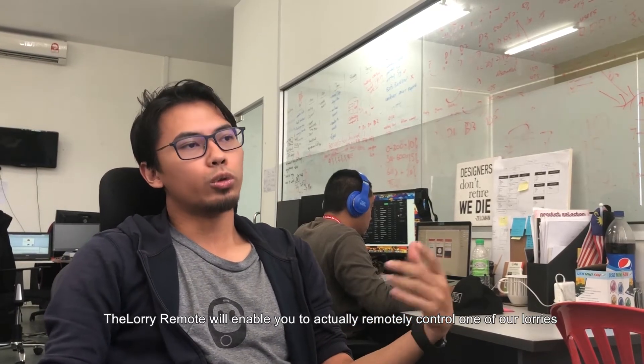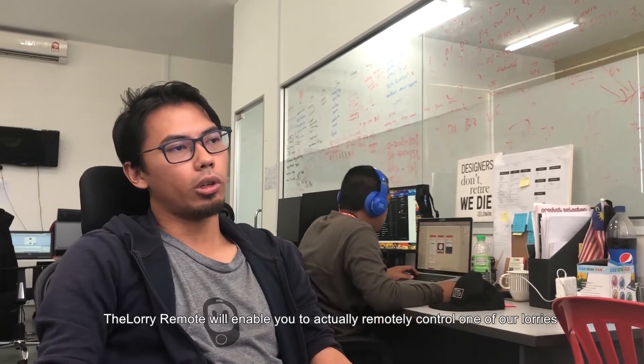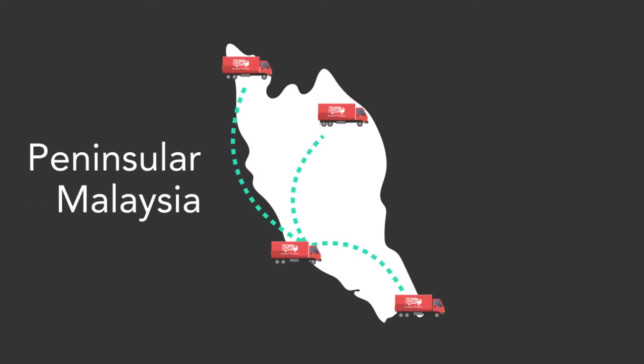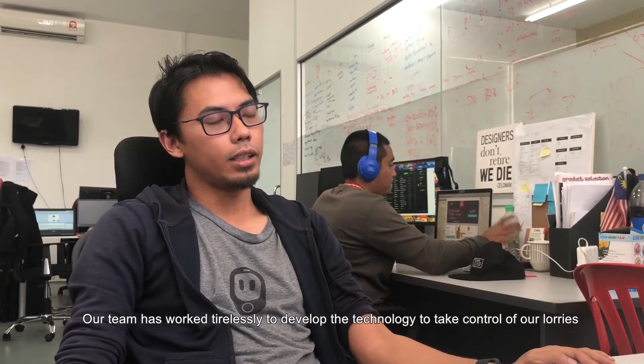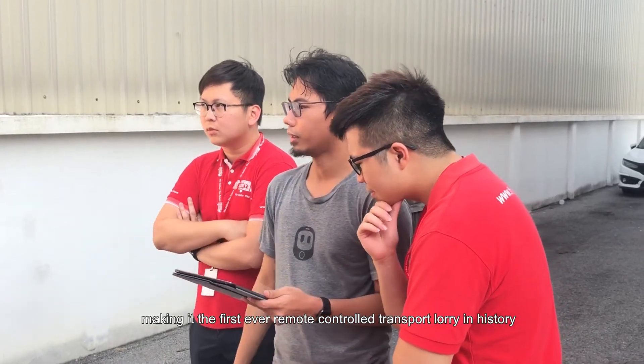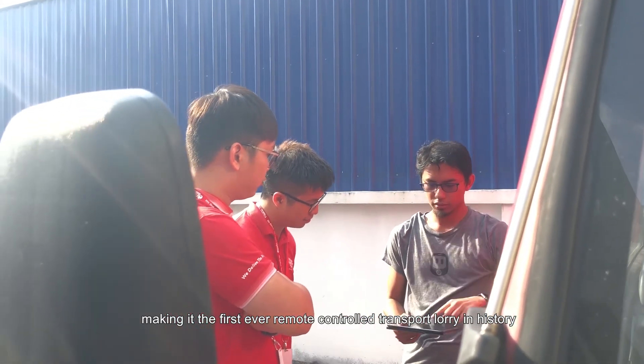The LORI remote will actually allow you to remotely control one of our lorries, to come and pick your things and transport it anywhere within the peninsula of Malaysia. Our team has worked tirelessly to develop the technology to take control of our lorries, making it the first ever remote-controlled transport lorries industry.